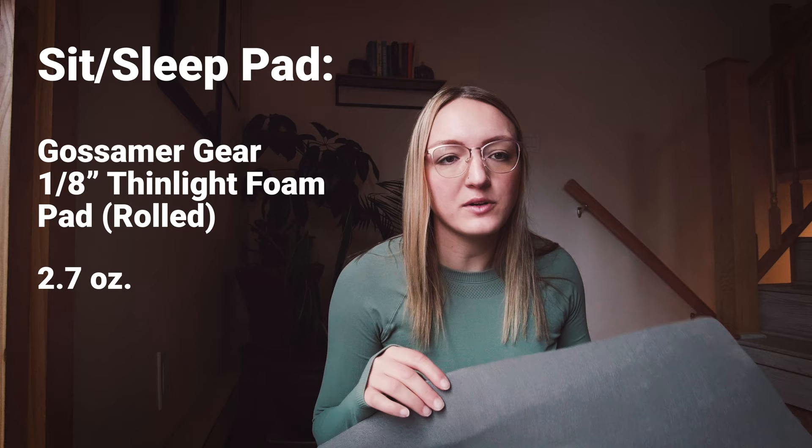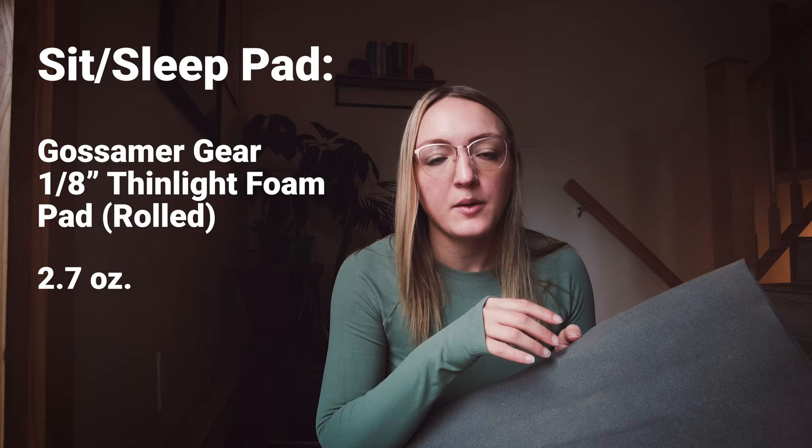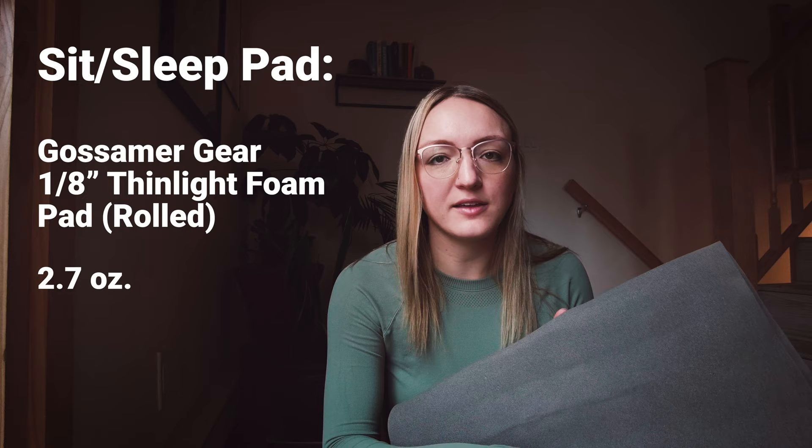One thing to note with this pad: if you do lay on it during the day, just be sure to inspect it before you put it under your other sleeping pad at night, because it does tend to pick up little leaves and pokey things. So make sure you run your hand over it and pick out anything it might have collected during the day, so you're not inadvertently making it more likely that you're going to pop your inflatable pad.